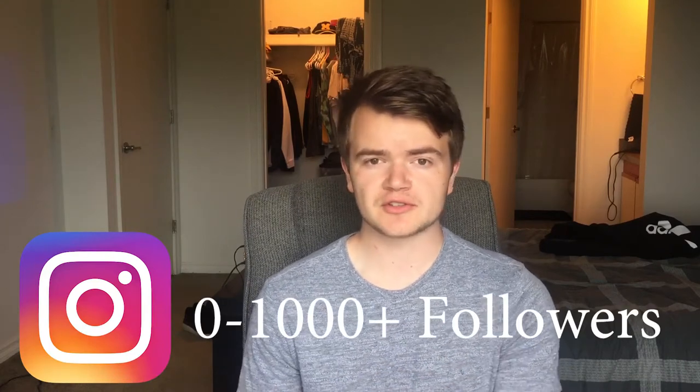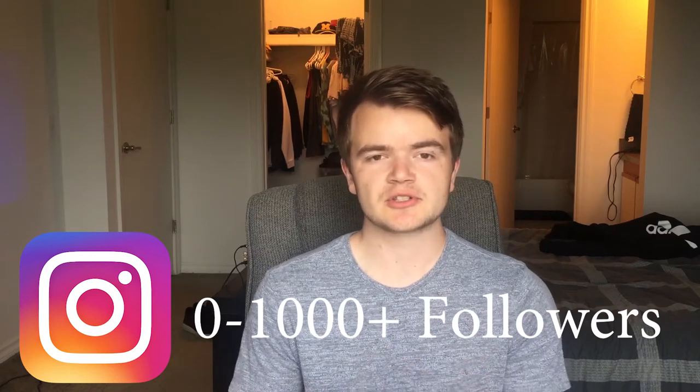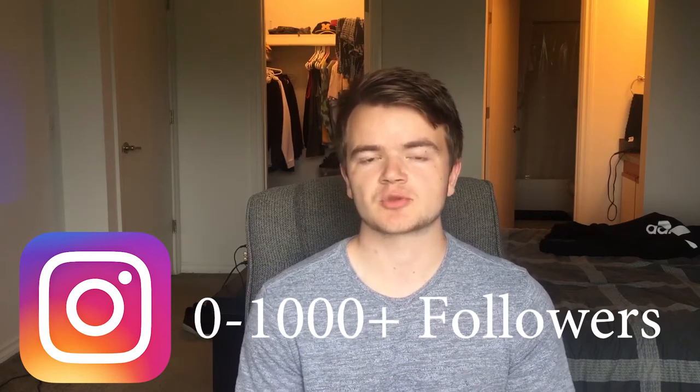What's up YouTube? It's Daniel back at it again with another video. Today I want to talk about how to grow your Instagram account from zero to a thousand followers to ten thousand followers. The limits are really endless — it just depends on how much you're willing to put into it. So without further ado, let's get into the top five ways that are proven and free ways to grow your Instagram account fast.